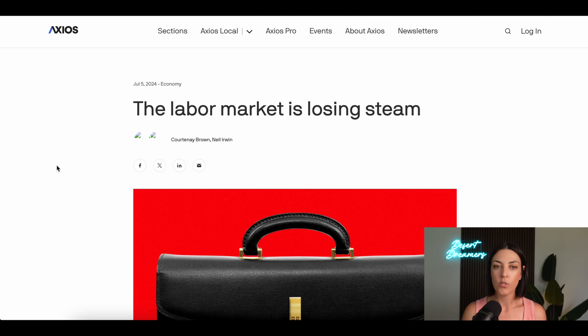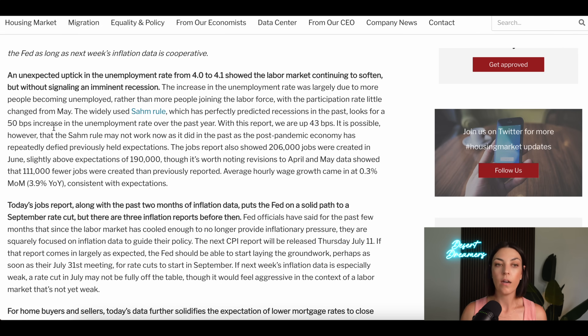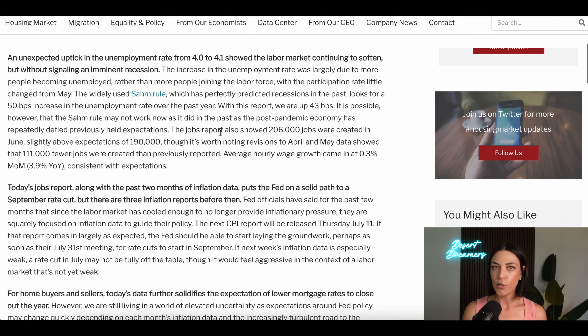The jobs report came out last week — the labor market is losing steam, and this was good news in the face of the economy, the Fed, and eventually mortgage rates. A soft jobs report increases the chances of lower mortgage rates. An unexpected uptick in the unemployment rate from 4% to 4.1% showed the labor market continuing to soften but without signaling an imminent recession. That's the best news — what the Fed is doing is making an impact, and we're not moving into a recession. That's super positive and what we want to see.